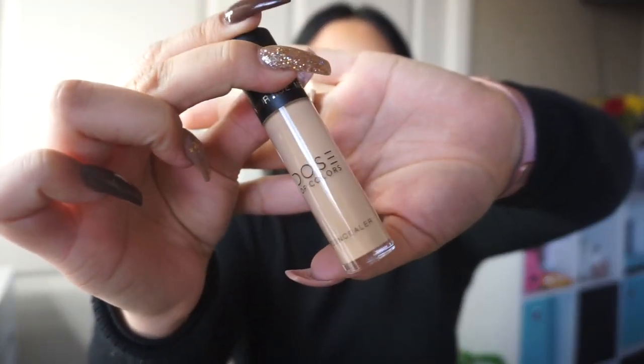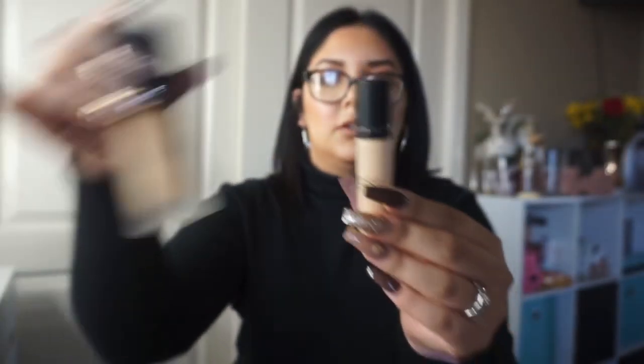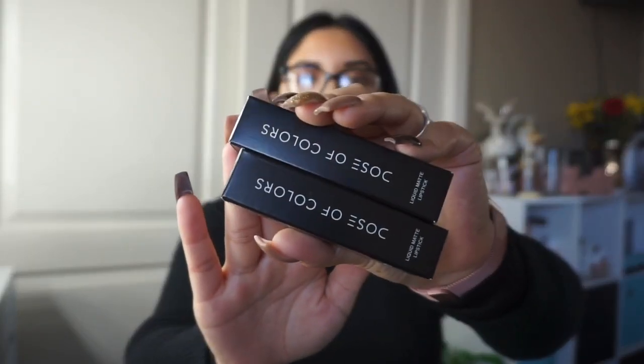Another thing I picked up is the Dose of Colors concealer. The packaging is so pretty and sleek — it's kind of like a baby version of the foundation. Dose of Colors does not fail. I cannot rave about them enough. I wish they would send me PR — I am literally a huge fan. Every product I've gotten from them is so good.